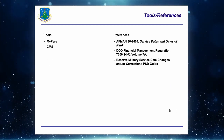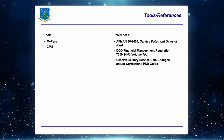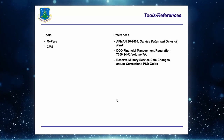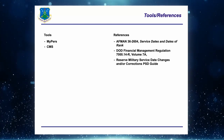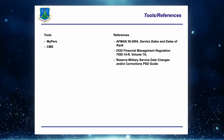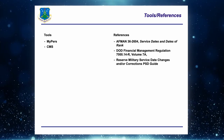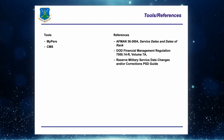Primary references: AFMAN 36-2604, Service Dates and Dates of Rank, is the crucial reference for service dates. Also the DoD Financial Management Regulation 7000.14-R Volume 7A, which tells us what periods of service are creditable for pay and what are not. There's also a PSD guide for updating military service dates and making corrections in MilPDS.